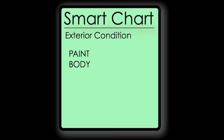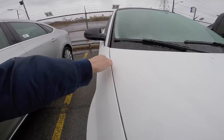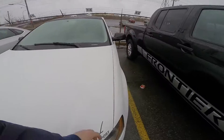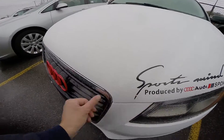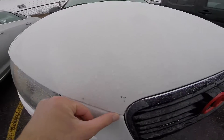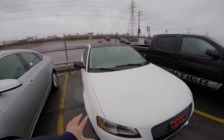Now let's turn our attention to the body condition. This should be the most obvious part. When you're walking around the car, look for any dings, broken parts, scratches, rust, and inconsistent alignments between the hood, panels, bumpers, and doors.